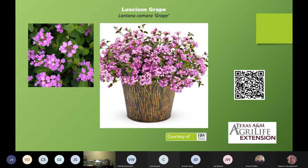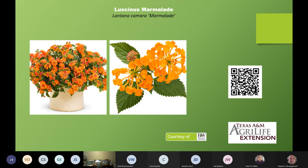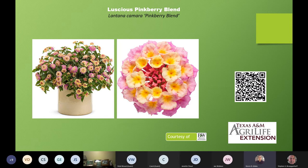It actually reminds me a bit of Angelonia, looking at how compact it is in that container. Here's Luscious Marmalade — going back to the citrus theme, Lantana camara 'Marmalade'. This one's a little bit bigger, up to almost three feet tall and three feet wide, with a lighter orange coloring. Next on our list is Pink Berry Blend — larger too, up to three feet wide and almost three feet tall. Look at that coloration — back to these pinks and yellows that harmonize so well together.